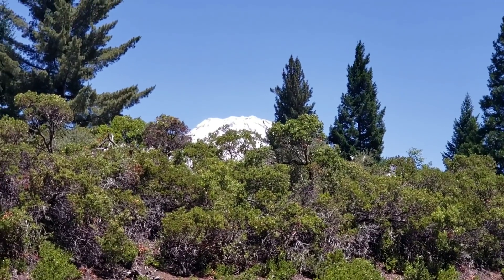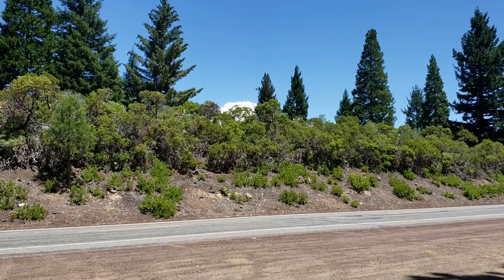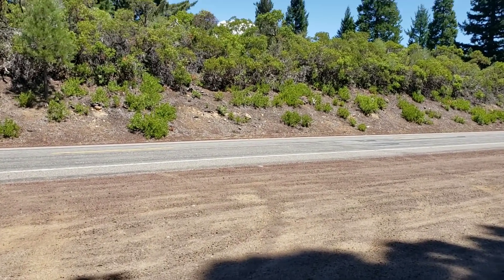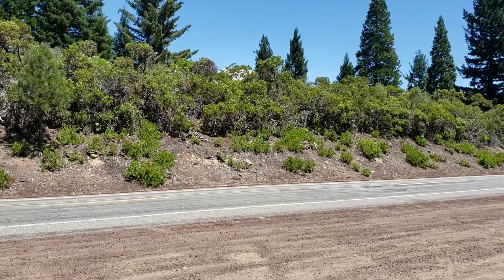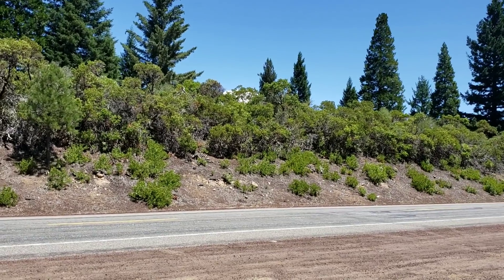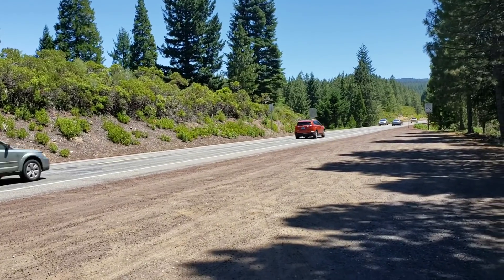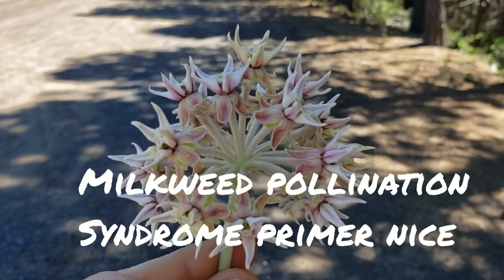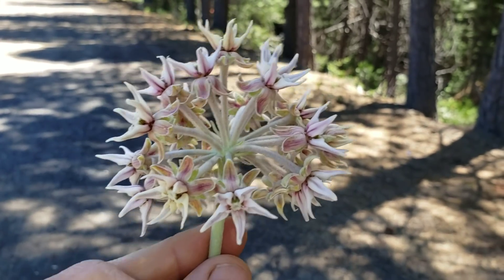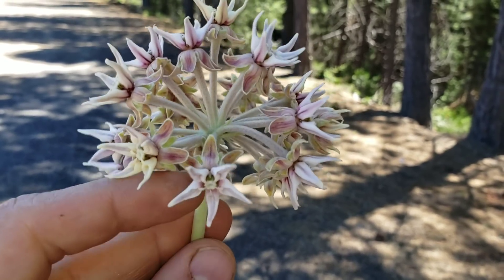That enormous dormant volcano covered in snow is a nice reprieve from the cultural de-evolution going on in the human landscape all around this region. There's lots of meth heads, tweakers, new age people, and quasi-scientific quack science weirdos. But let's get into the morphology of this Asclepias flower, because this is one of the most complex flowers among North American flowering plants.